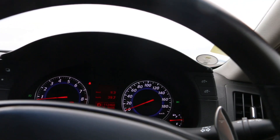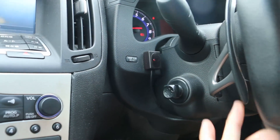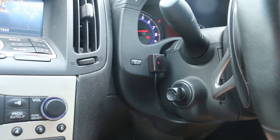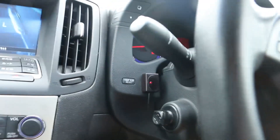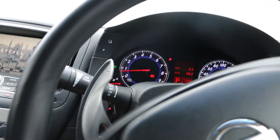Here's the inside. The sports model comes with these paddle shifters. These are actually the same as the Nissan GT-R, the R35 model. And they're really nice big ones, and they don't turn with the wheel, which is nice.